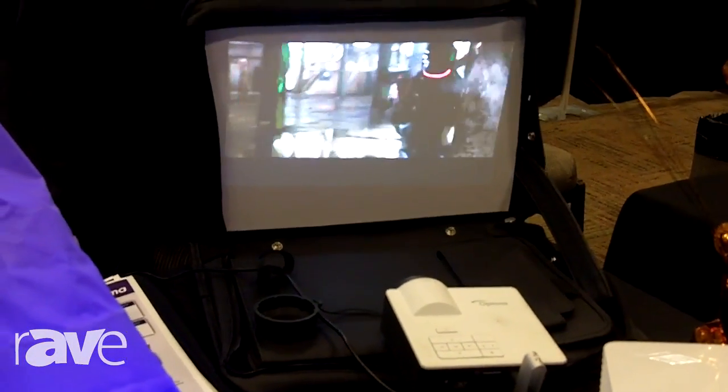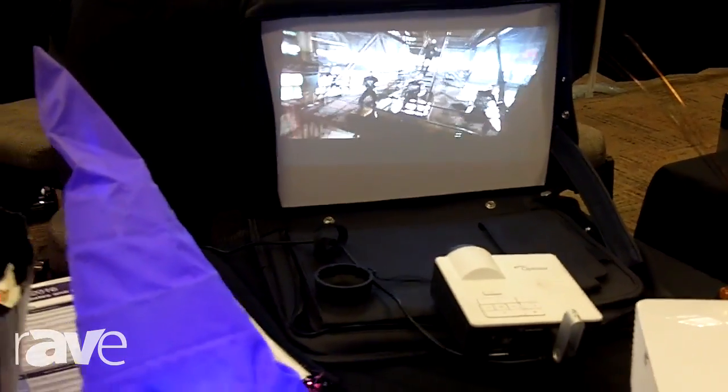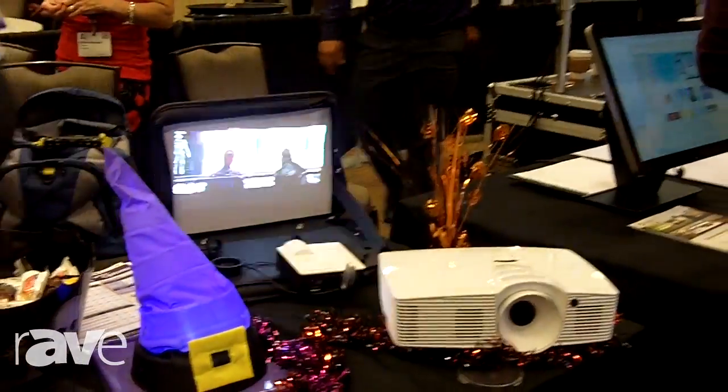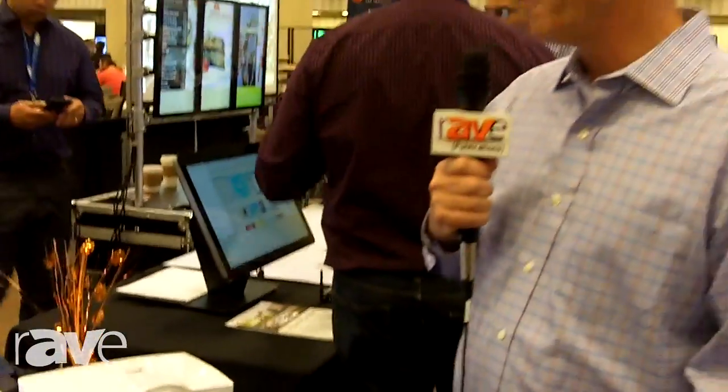Very popular with universities where they want to have a projector locked down for portable applications. You take it from room to room and also for sales presentations on the fly. For more information about the ML750 go to OptimaUSA.com. Thank you very much.